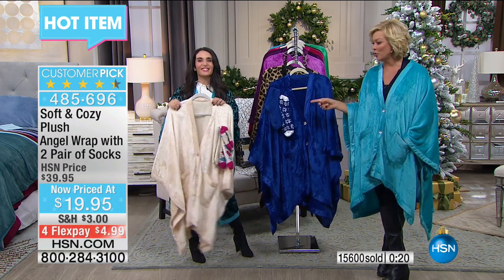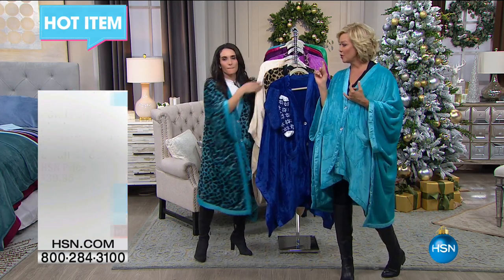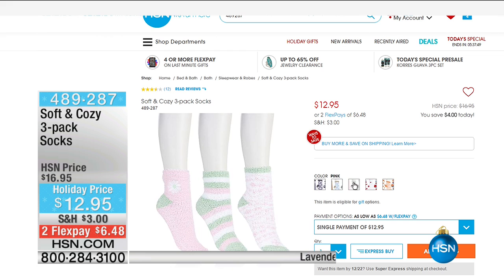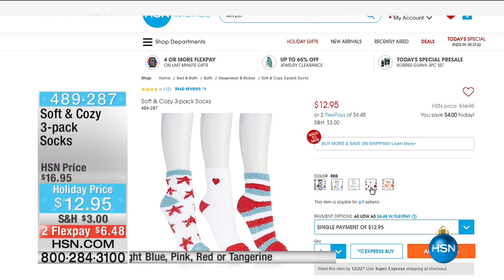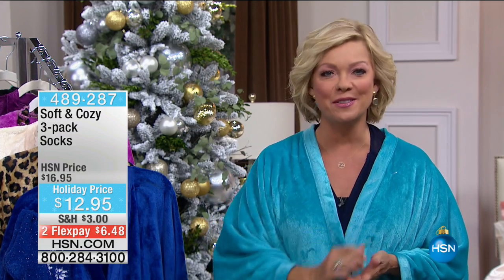Call 485-696 to get your angel wrap with two pair of socks. On FlexPay it's only $4.99. Speaking of socks, we do have another three-pack available — these are awesome. I just think socks are fun to give. A three-pair for $12.95, item number 489287. There's a lot more to consider on hsn.com with your gift shopping for others or for yourself tonight.